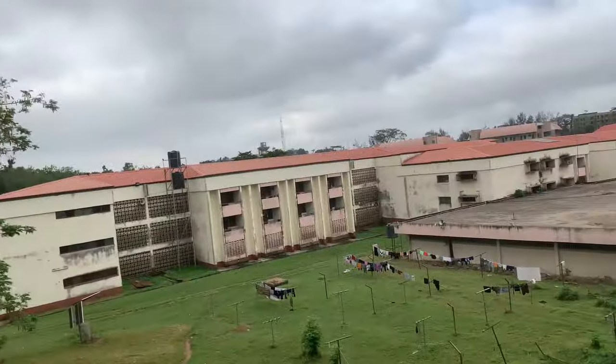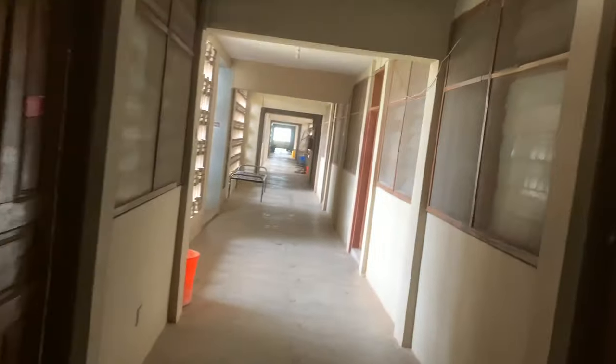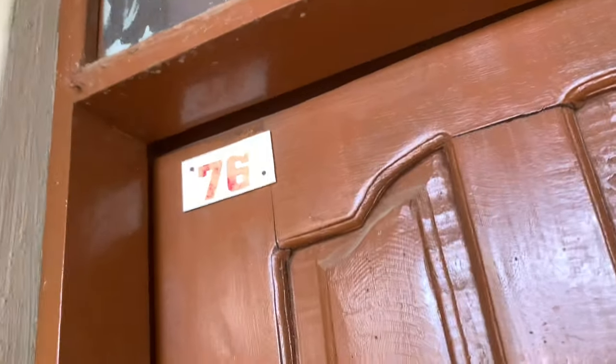B block is where most stella and freshers stay. After a long walk I'm finally going to my room. Welcome to A76!